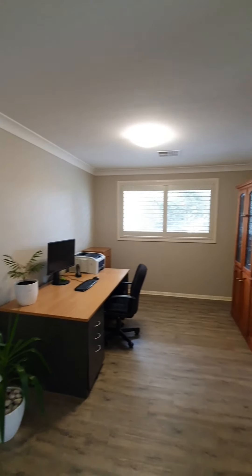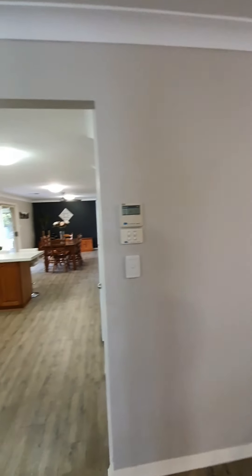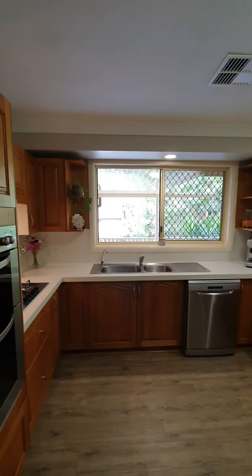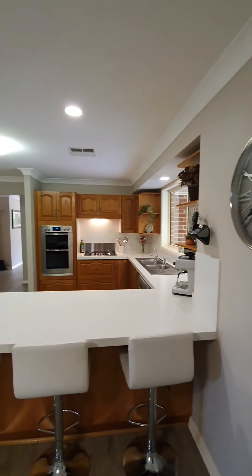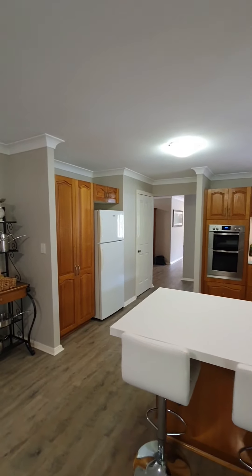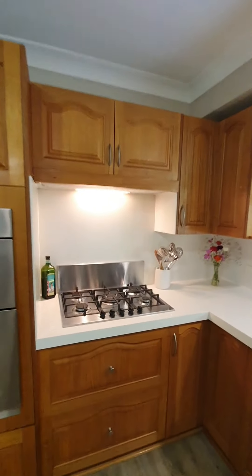Coming back down the main hallway, to the right here would be your dining space. The current layout could really be anything you need — great size dining room, optional home office, however you want to use it. This comes out into your kitchen and secondary living space. It's a great size timber kitchen with stone benchtops, modern appliances, two pantries, plenty of cabinetry, stainless steel appliances and gas cooking as well.